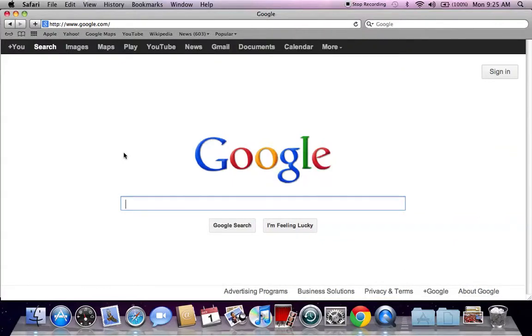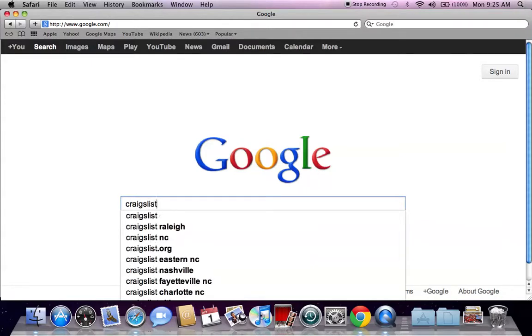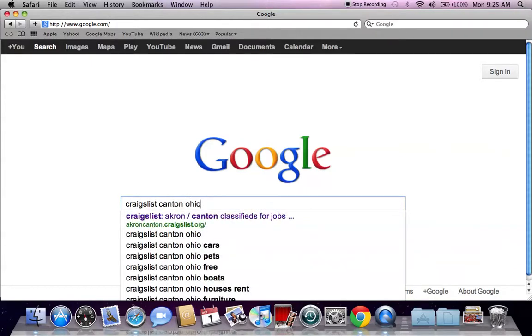It's Walter Martin back helping you find some of the best sales and deals on used vehicles in your particular area. Today we're actually going to go into Canton, Ohio. Go to google.com and type in Craigslist Canton, Ohio and hit enter.